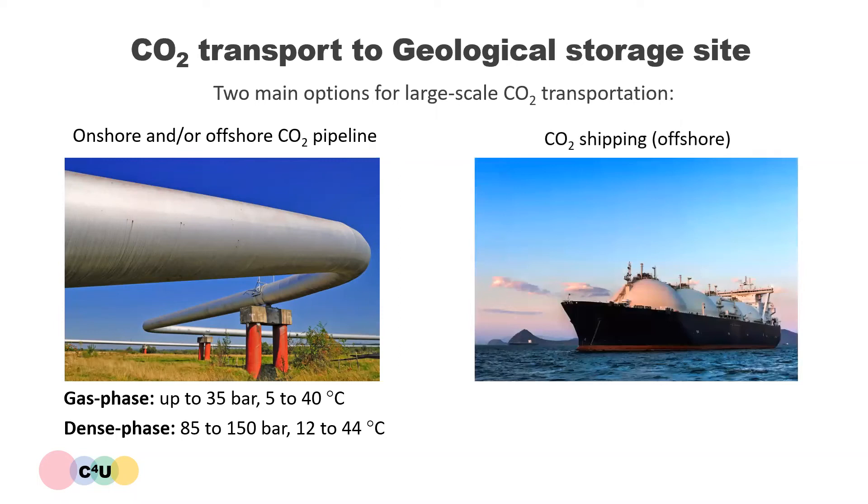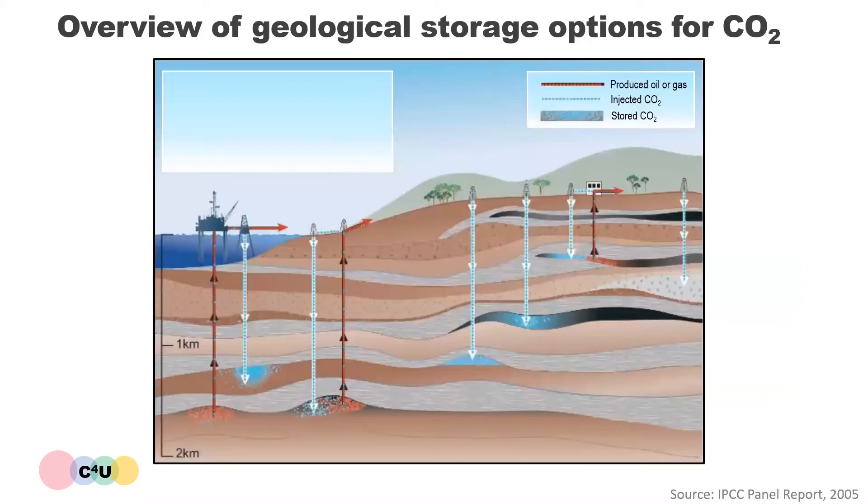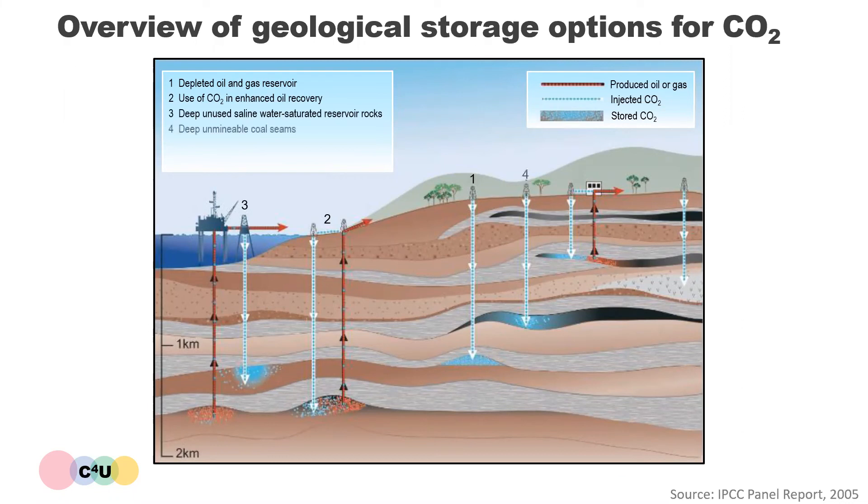CO2 shipping is the second large-scale mode for offshore transport in the absence of CO2 pipeline infrastructure. CO2 is transported most economically by ship when it is in the liquid phase, having a pressure between 6 and 30 bar and low temperatures between minus 50 and minus 20 degrees Celsius. CO2 is transported from the capture site to a geological storage site, and a number of options for high pressure injection into geological storage medium exist. CO2 could be stored in depleted oil and gas reservoirs or used for enhanced oil recovery. It could be injected into deep saline water-saturated reservoir rocks, into deep amenable coal seams, or used in enhanced coal bed methane recovery. There are also a few other suggested options such as the injection of CO2 into basalts, oil shales or cavities.